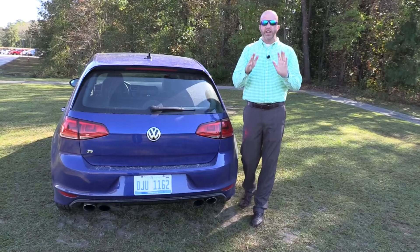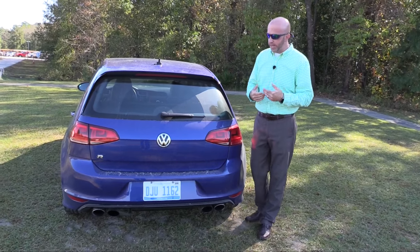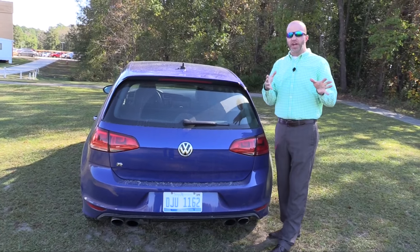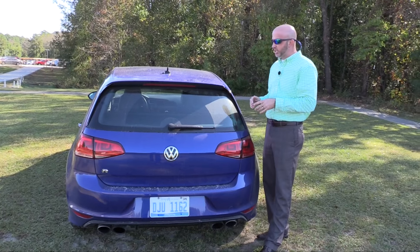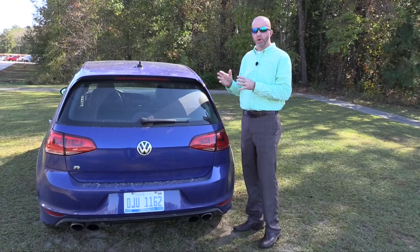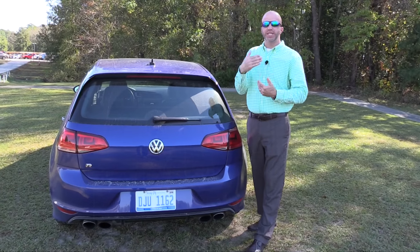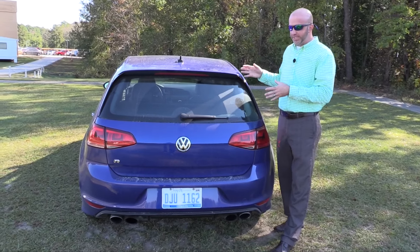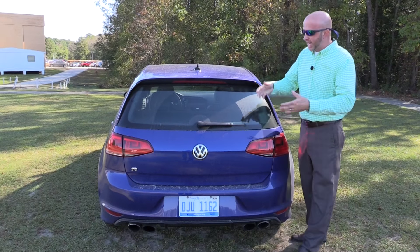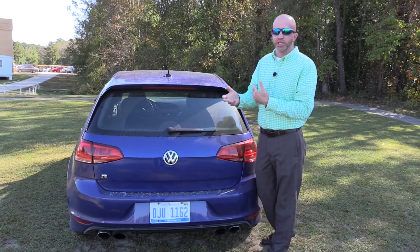Besides the engine, one area I like is the hatch cargo space, because a hatchback truly delivers added room. What I like back here is the huge bank of glass giving you a great view out the rear window. You've also got a rear spoiler for added sport. As you sweep down you'll find there are no backup sensors, just a backup camera giving you a nice view. One thing to note: hatchbacks collect a lot of dirt as you go down the road, so it may need extra cleaning.